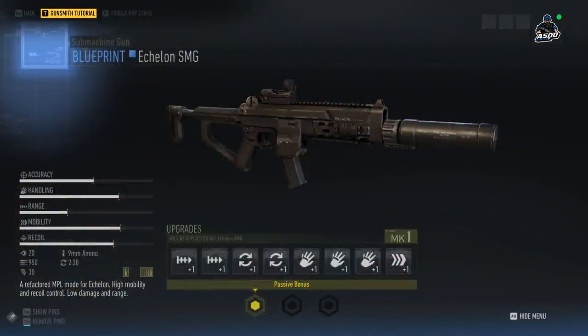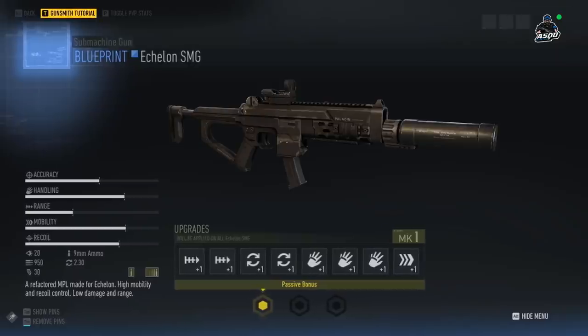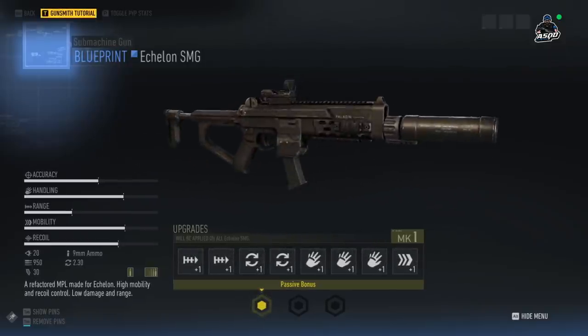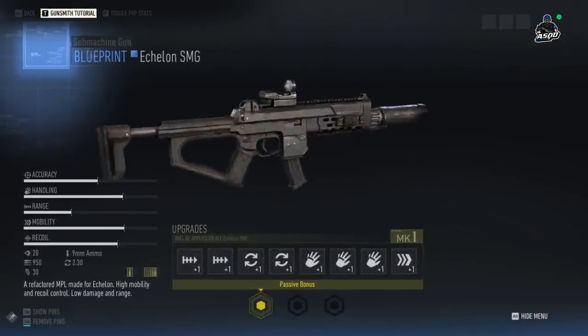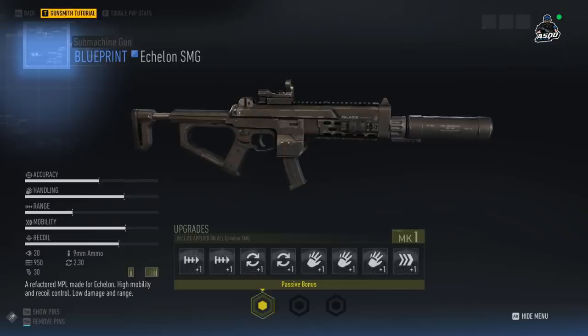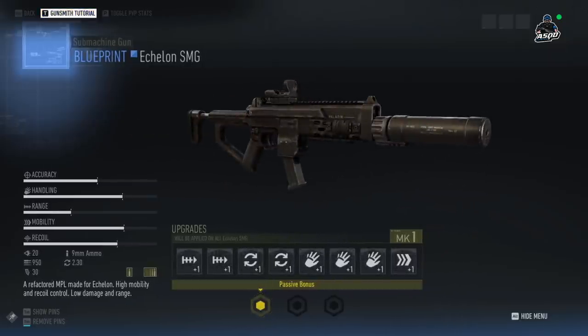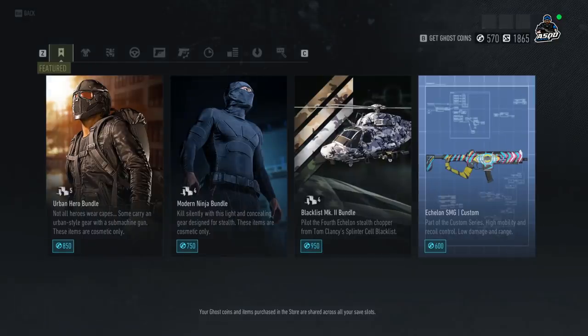Last but not least, we have the Echelon SMG, which you can pick up at Maria's shop for around 15,000 credits. One thing to note: you cannot customize it — it comes with a red dot sight, suppressor, and 30-round magazine as-is. It is a pretty good submachine gun though; I've been enjoying using it. There are other items you'll get through the Resistance live event, including a missile launcher that calls an Outcast strike on a location, and a Paladin sniper rifle — I'll cover those in a separate video.